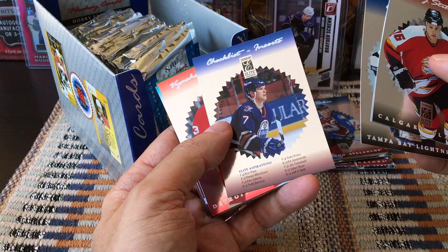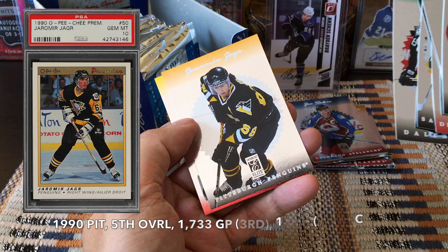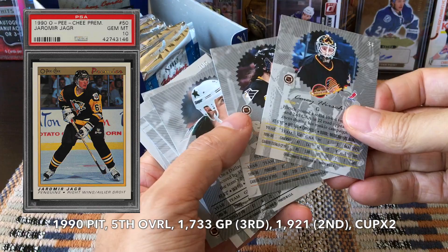Continuing on, we have Cory Stillman, Cory Schwab, and a checklist — so here we have a Jason Arnott checklist. Also Kelly Rudy, Yuri Khmylev, there's Jagr in his heyday, and Cory Hirsch. Really cool.